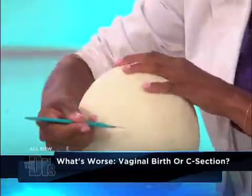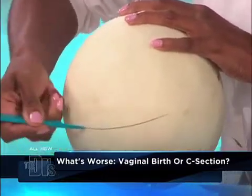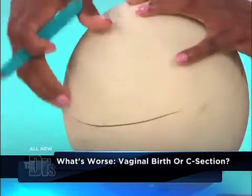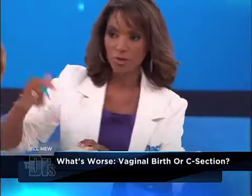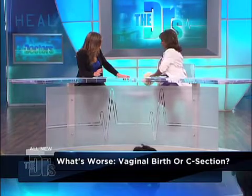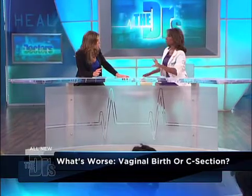If everything's going well and we have time, we make a horizontal incision. We start in the middle and guide it with bandage scissors so we don't hurt the baby. This is all done under epidural — you're awake, you bond with the baby just as well as you would afterwards, and it's very, very safe.